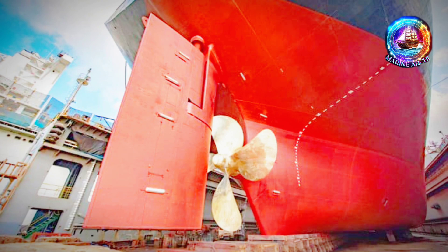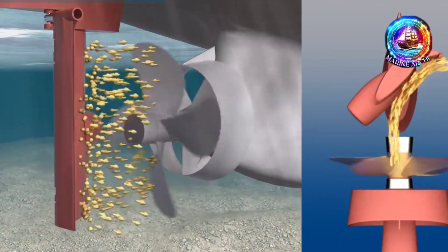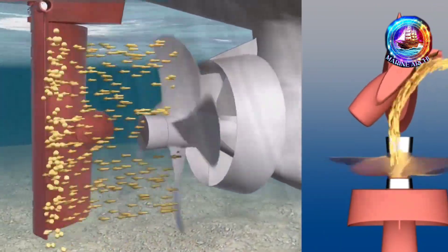And why is the rudder always behind the ship's propeller? Well, the propeller makes the water move faster, which helps the rudder do its job even better.